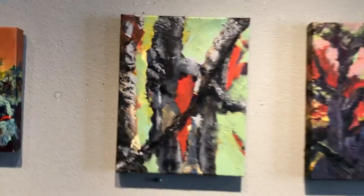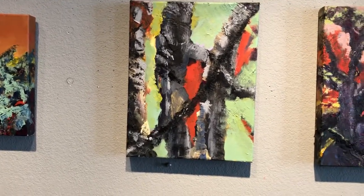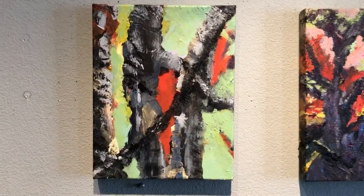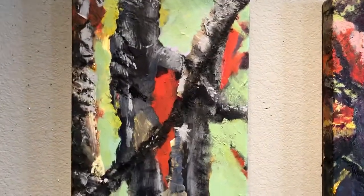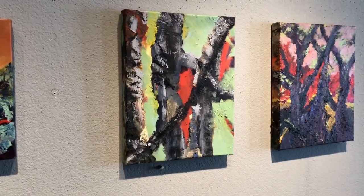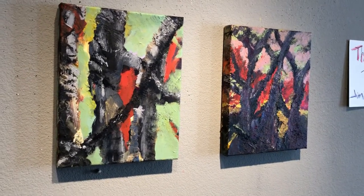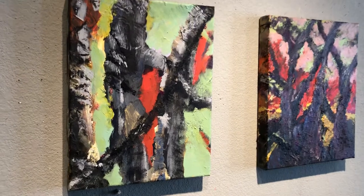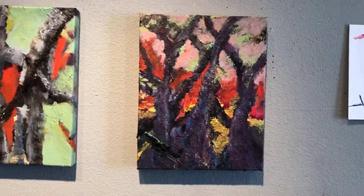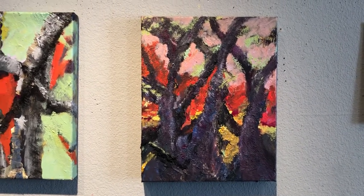Moving on to the next one, this one is called Tree Pain. Again, 11 by 14, mixed media using acrylic and remnants from the fire — ashes, pieces of tree bark, and so forth. Also 11 by 14, this piece is called Branch Blaze.